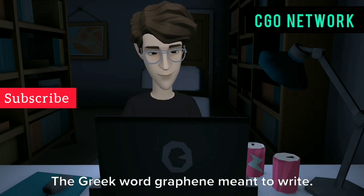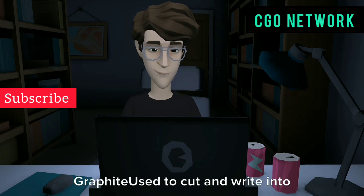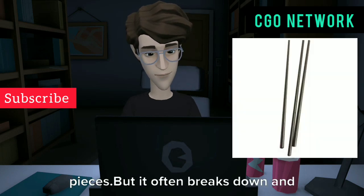Assuming this material was lead, they named it the lead pencil. The Greek word 'graphene' meant 'to write,' and so this material used for writing came to be called graphite. Graphite could be cut into pieces to write, but it often breaks down and cannot paint well.